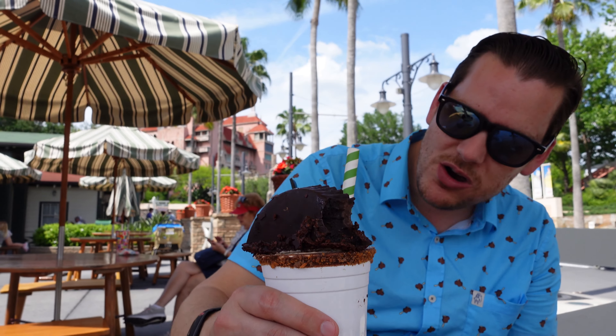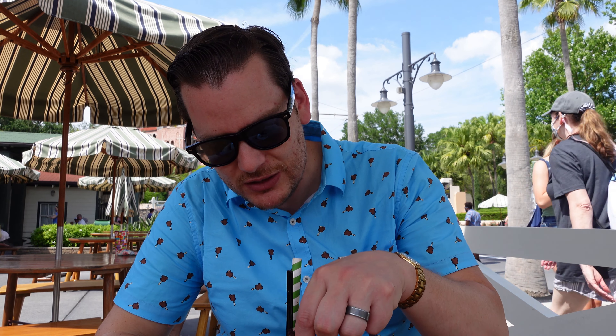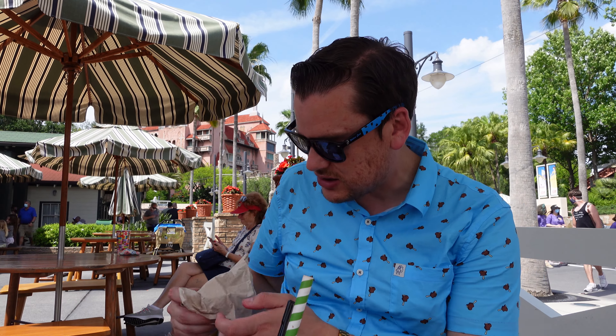That is like the fudgiest, most chocolatey cake ever — huge layer of peanut butter. Wow, this is like a perfect dessert. It's so dense it literally sunk. It's so rich. The only thing I would say is add a little bit more peanut butter sauce on top — really drizzle that on — and you've got an ace dessert. This is really good, but that would bring it to the next level. Chocolate peanut butter explosion sundae or milkshake: 4.3. It's delicious.